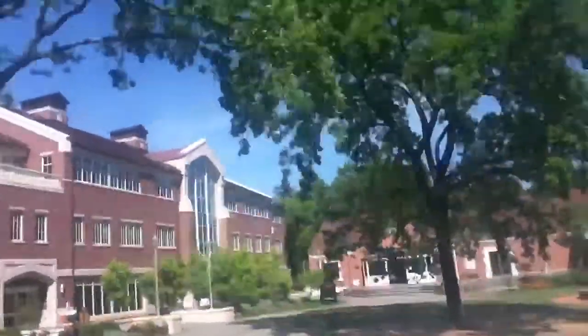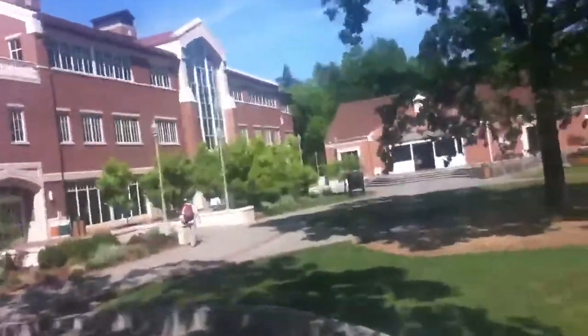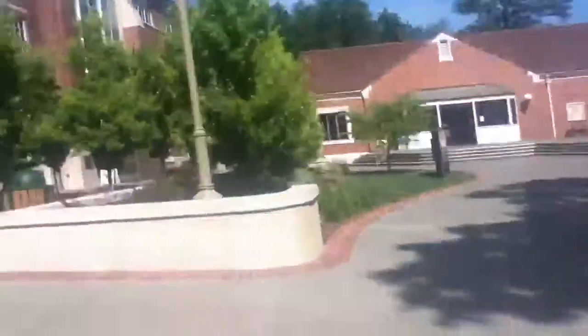This will be the elevator at the Santa Rosa JC. I don't know which dorm this is — we will have to find out. Sorry if I'm getting wind in the camera; this is a very windy day.